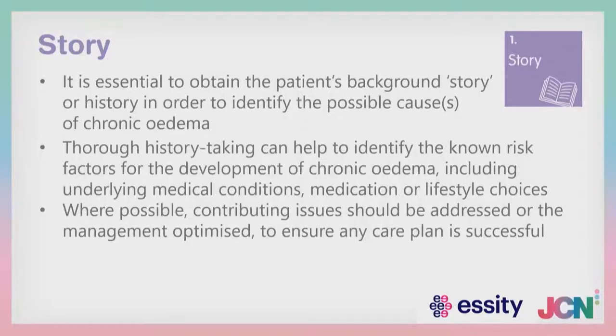The story is integral and essential to understanding your patient's background — getting their history to identify the possible causes of oedema. By thorough history taking, you can identify the known risk factors for developing chronic oedema: the patient is sedentary, sleeping in a chair, has cardiovascular issues. You can then look at underlying medical conditions, certain types of medication that will predispose to oedema, and other issues related to lifestyle choices. Where possible, contributing issues can be addressed and management is optimised to ensure the plan of care is successful.